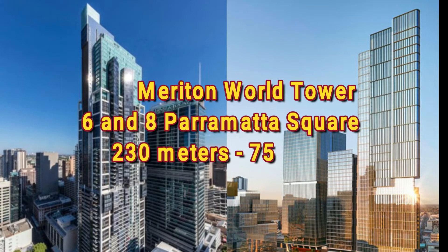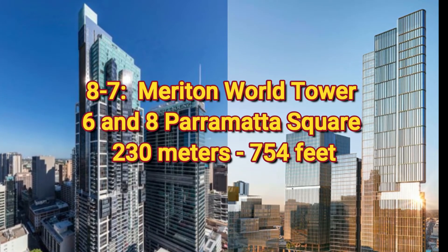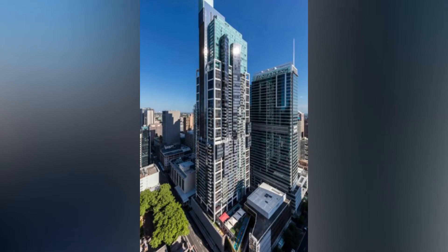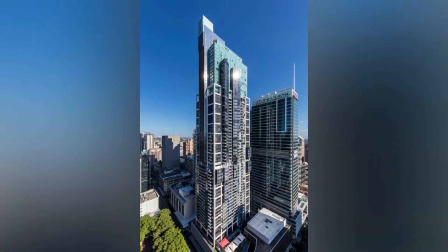Number 8 and Number 7 is a tie: Marathon World Tower and 6 and 8 Parramatta Square, both at 230 meters or 754 feet. The Marathon World Tower was the tallest residential building in the city for 15 years until it was surpassed in the year 2020.